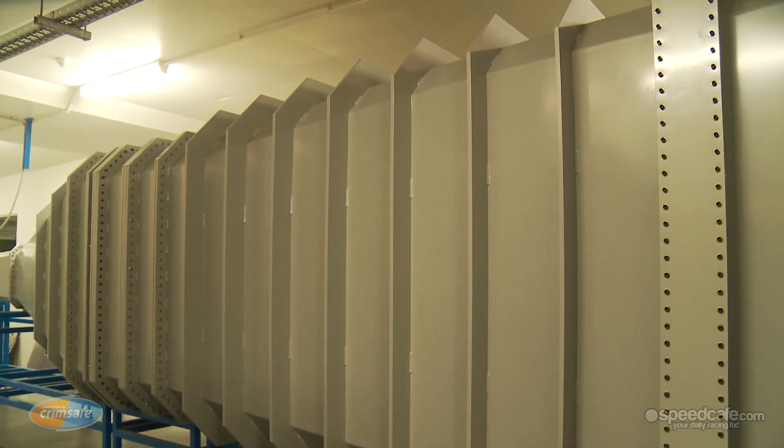The PWR wind tunnel has been entirely designed and built in-house by PWR engineering staff, with some technical assistance from some of the best minds in aerodynamics throughout the world of motorsport who are customers of ours, helping us to define what it is that we wanted to build.